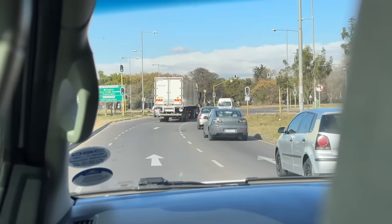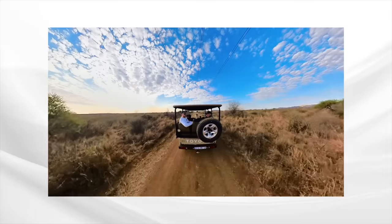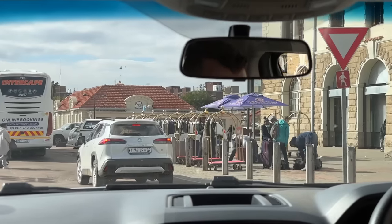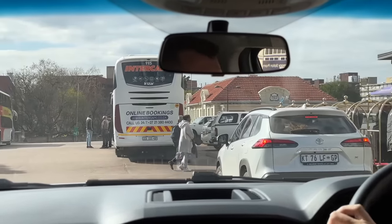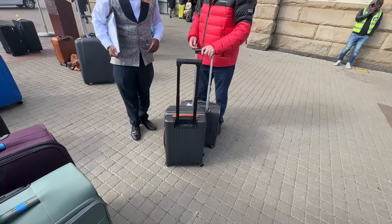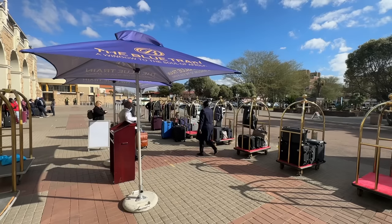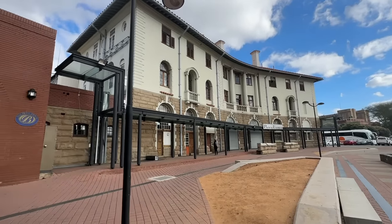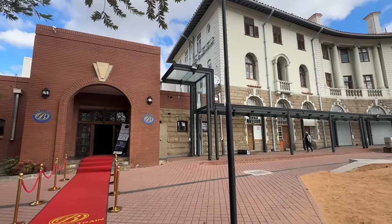Welcome to Africa. It's been a long drive this morning from the game reserve, where I've spent an incredible few days on safari, but now we have a train to catch. We're warmly welcomed and our luggage is promptly collected — these will be delivered to our cabin later. The Blue Train departs from a private section of Pretoria Station, and yes, there's even a red carpet.